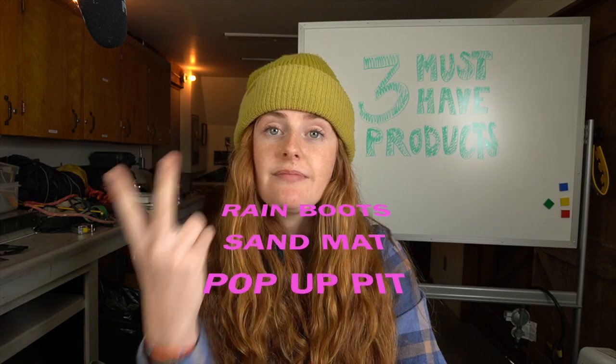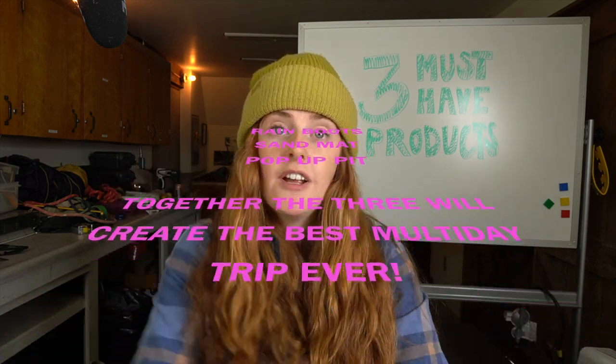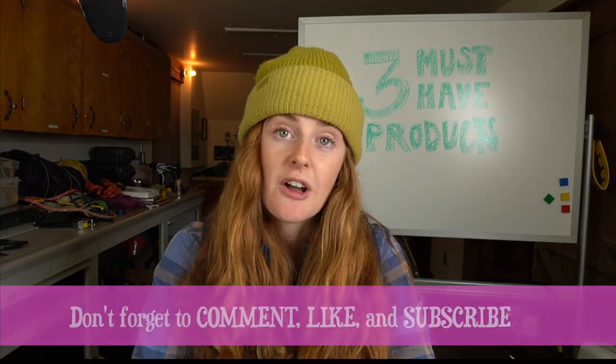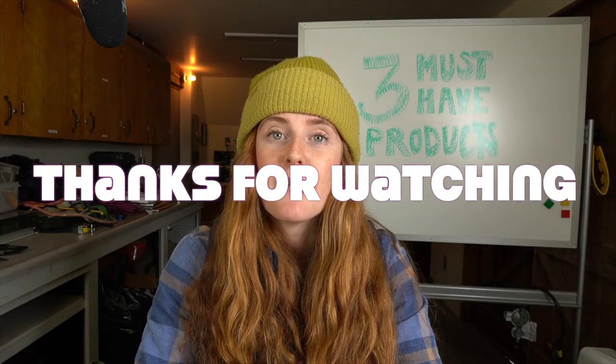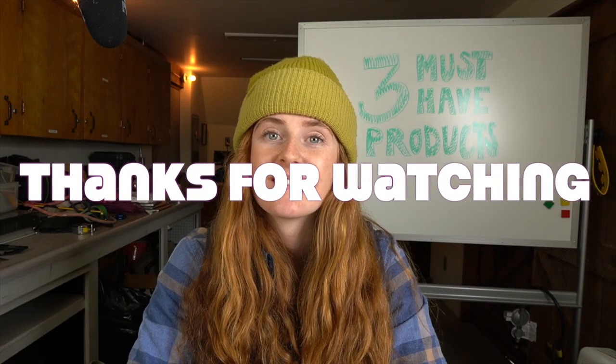Rain boots, sand mat, and the pop-up pit — those are my three must-have products to make a multi-day river trip better. Thanks so much for watching. I would love to hear what your must-haves are, or if you get these three products, try them out and let me know what you think. What are the luxury items that make river trips better? Let me know in the comments — I'm always looking for luxury, especially on the river. Don't forget to like and subscribe. Thanks so much for spending time with me. Over and out.